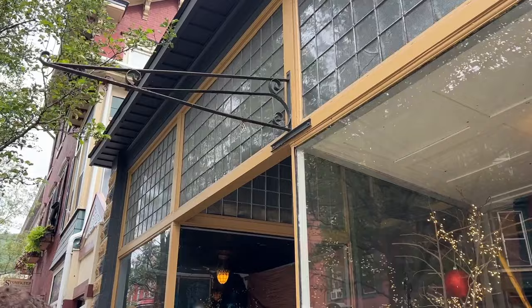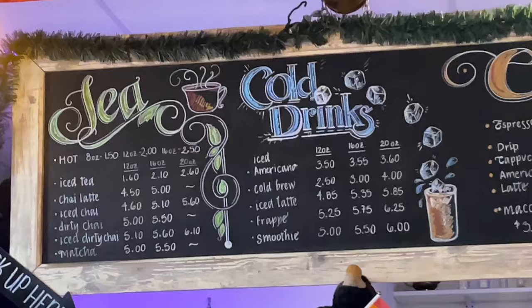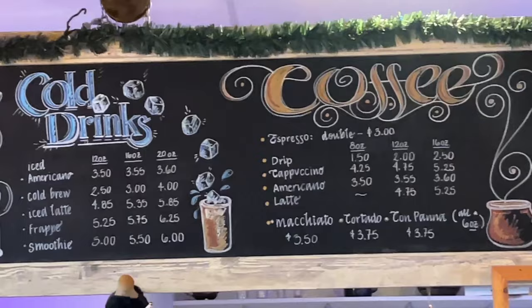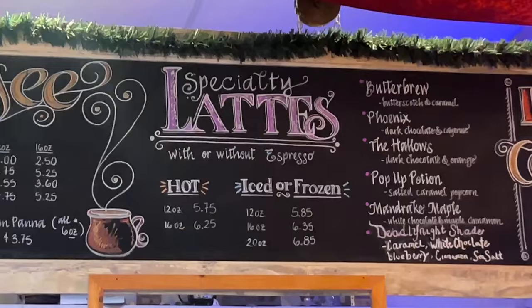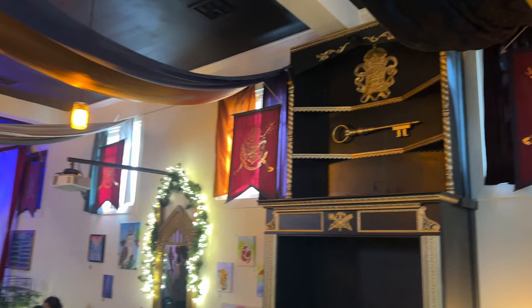The sign is missing but this was definitely the place — look, they have all the Harry Potter memorabilia. So this is the Muggles Mugg cafe, a Harry Potter themed coffee shop. Here at Jim Thorpe, everything all around here is Harry Potter — Harry Potter this, Slytherin, Gryffindor.